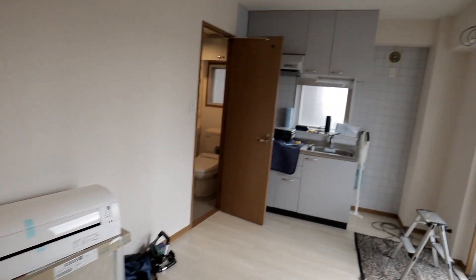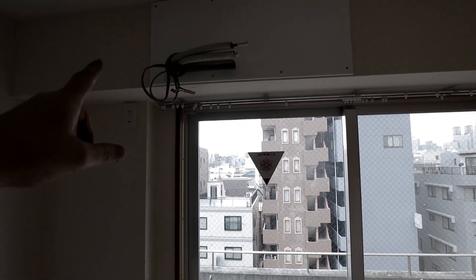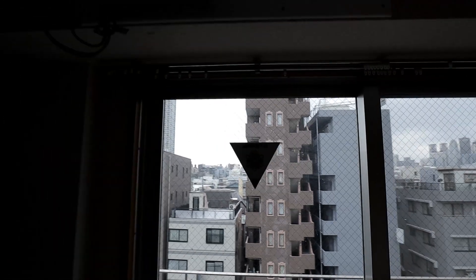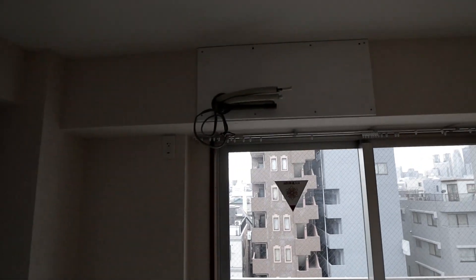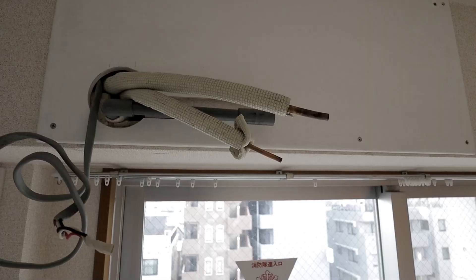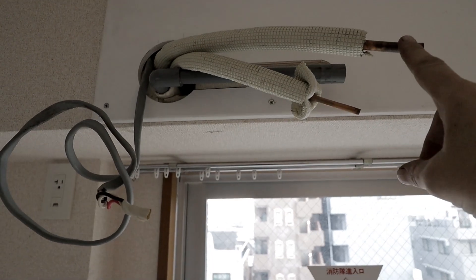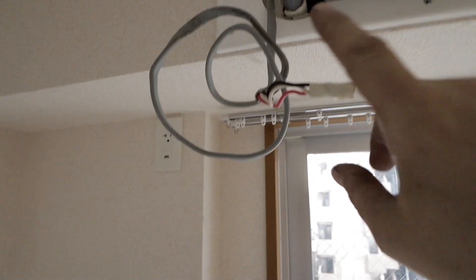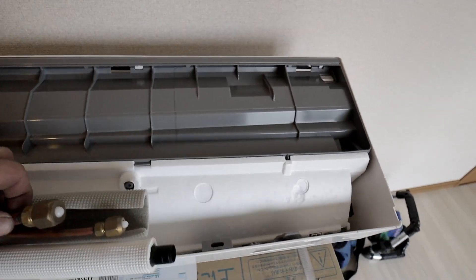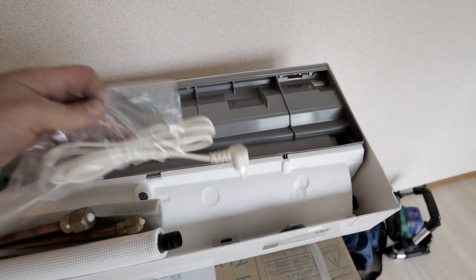I've already got my backer board up. There's the electrical, that's the drain, and those are the two refrigerant hoses. Now I'm just going to mount that unit up, do all the connections, and pump the lines down to get it done. That's the basic connection — I've got my refrigerant line in, my refrigerant line return, the water drain, and the electrical. Over here on the air conditioner, I've got the refrigerant line return, refrigerant line in, the drain, and the electrical plug.